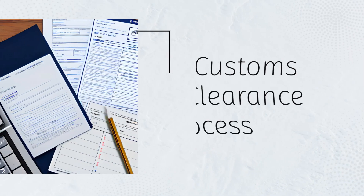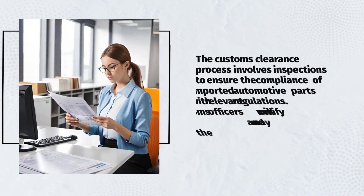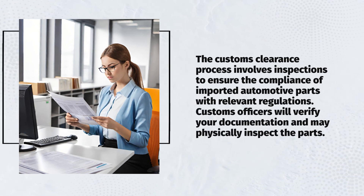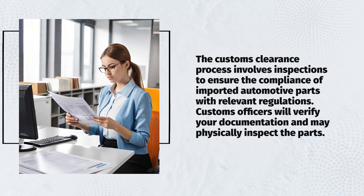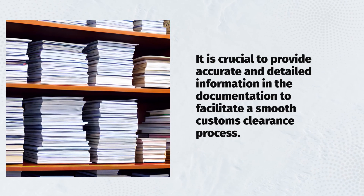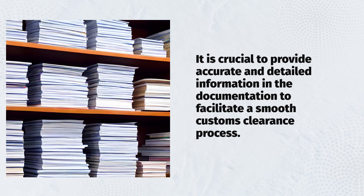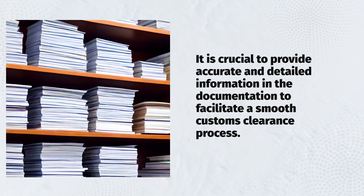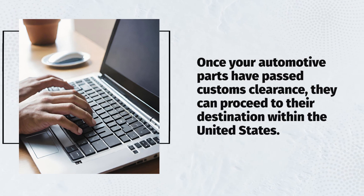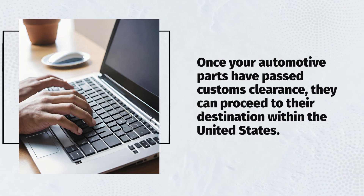The customs clearance process involves inspections to ensure the compliance of imported automotive parts with relevant regulations. Customs officers will verify your documentation and may physically inspect the parts. It is crucial to provide accurate and detailed information in the documentation to facilitate a smooth customs clearance process. Once your automotive parts have passed customs clearance, they can proceed to their destination within the United States.